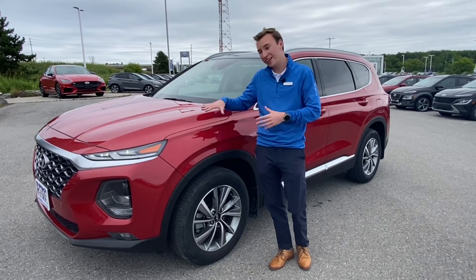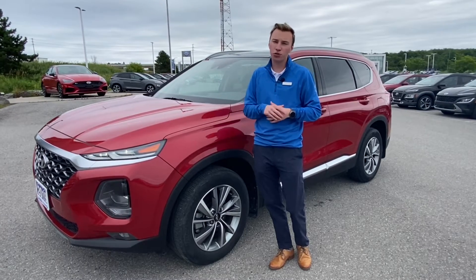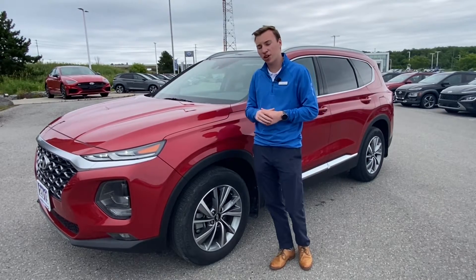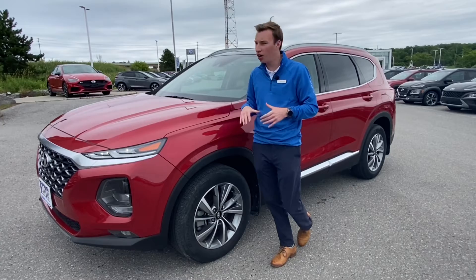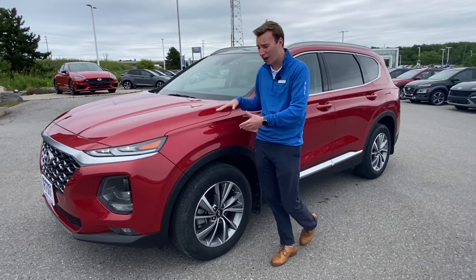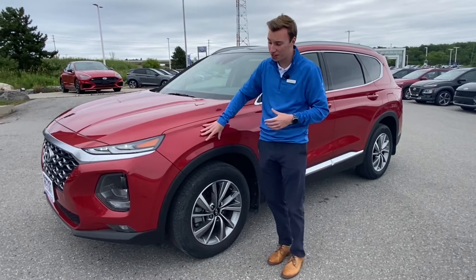It's a different one. So in 2019, there was the optional two-liter turbo on just the preferred, and then the panoramic sunroof. So this is a bit of a unicorn — there's not very many of them around, and it's finished in the nice deeper red. They changed the red for 2020, so this is a nice deep finish.